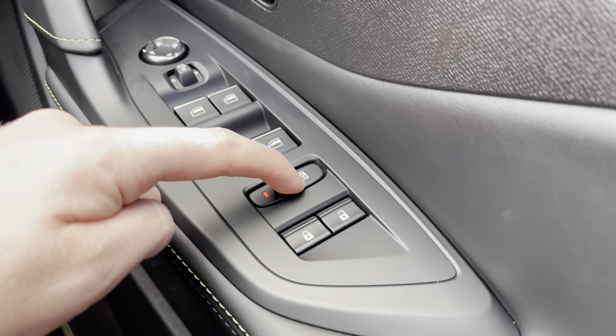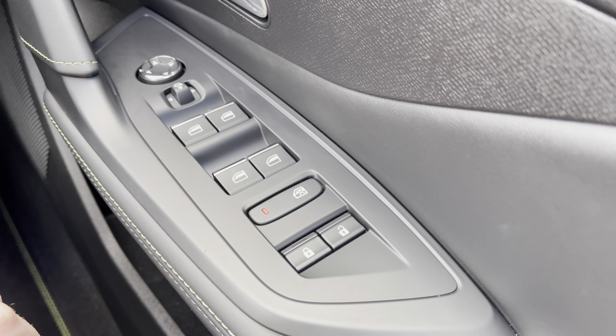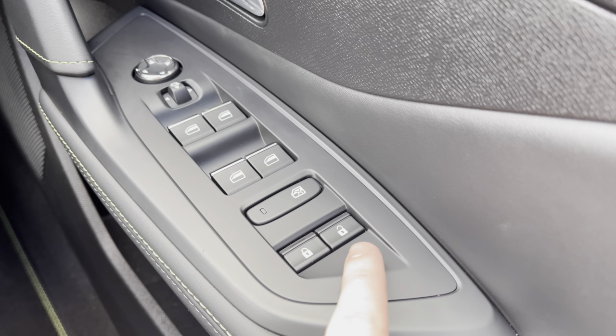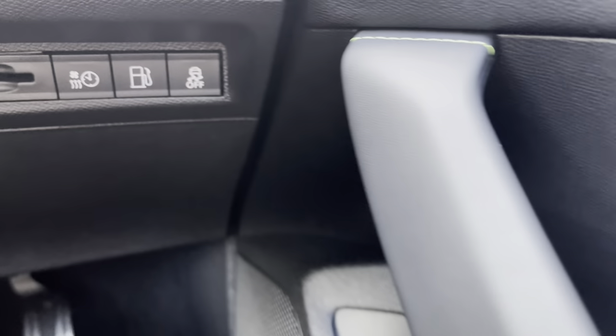You also have the ability to activate the child lock from this point as well, which will be ideal if you are carrying young passengers on board, as it will allow you to lock the rear interior doors of the car so they can't be opened from the inside. And you also have the brand new placement of the unlock and lock button, which will add that extra layer of security to your vehicle.